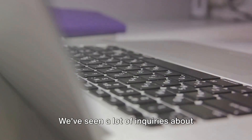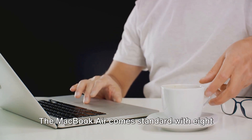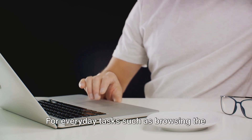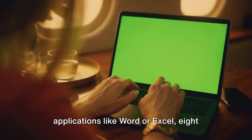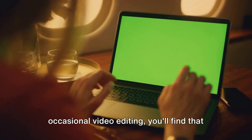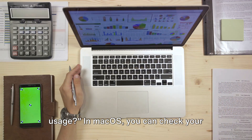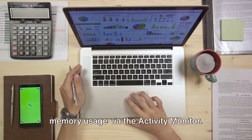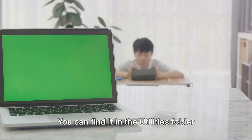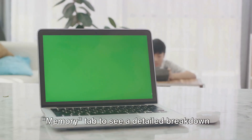Now it's time to answer some of your burning questions. We've seen a lot of inquiries about different MacBook models and their memory capacities. Let's kick things off with the MacBook Air, which comes standard with 8GB of memory. For everyday tasks such as browsing the web, sending emails, and using standard applications like Word or Excel, 8GB will serve you well — even for light photo editing or occasional video editing. Next, how can I check my memory usage? In MacOS, you can check your memory usage via the Activity Monitor, found in the Utilities folder within the Applications folder. Click on the Memory tab to see a detailed breakdown of your memory usage.